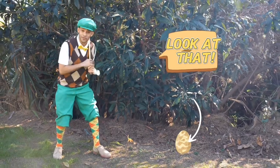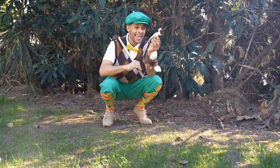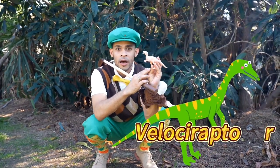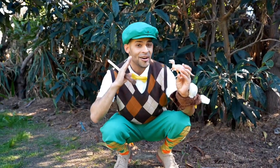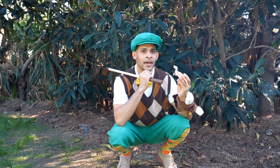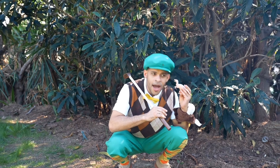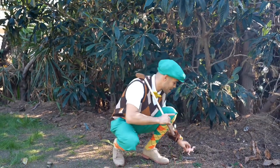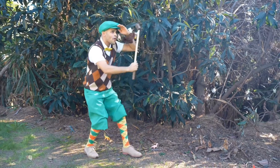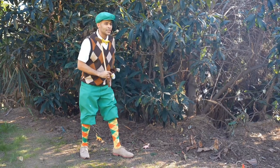Look at that, we have another friend. It's another dinosaur. I wonder which one this is. Velociraptor. You're right. I wonder what it eats. Alright, I'll give one more swing. One last time. Whoa, that one went kind of far. Let's see where it landed.